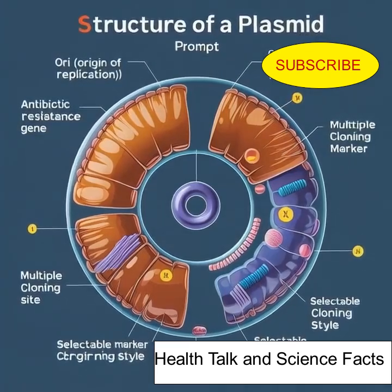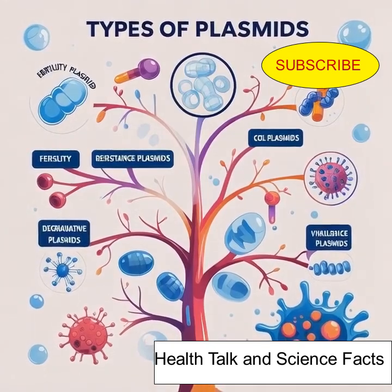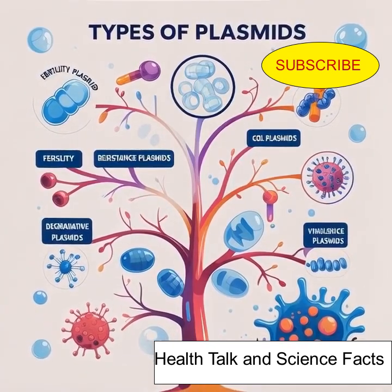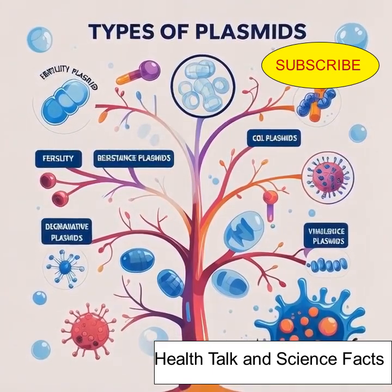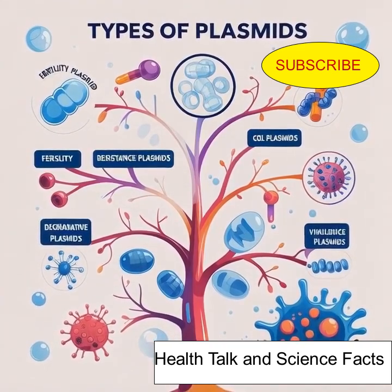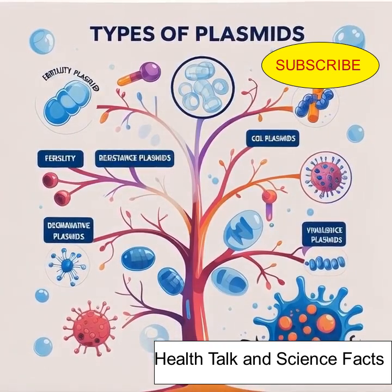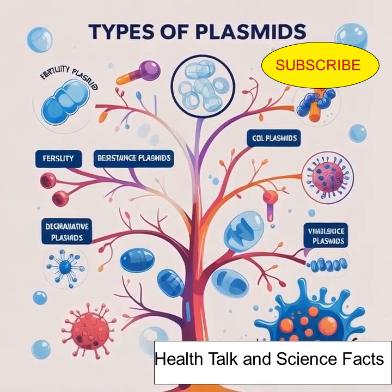Plasmids come in many types based on the traits they carry. Fertility plasmids allow bacteria to transfer genes to each other. Resistance plasmids protect against antibiotics. Col plasmids kill competing bacteria. Degradative plasmids break down unusual compounds. And virulence plasmids make bacteria more harmful.